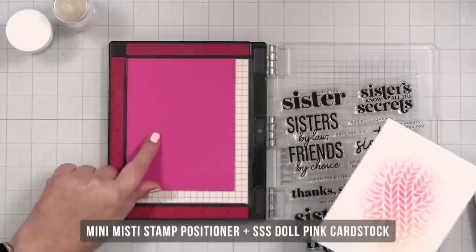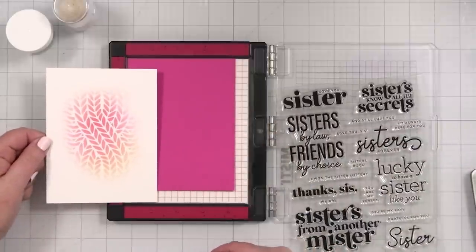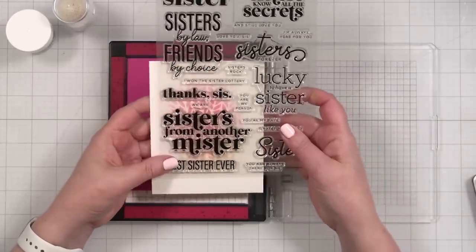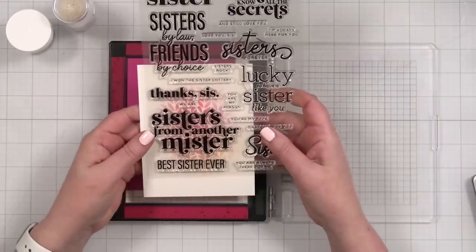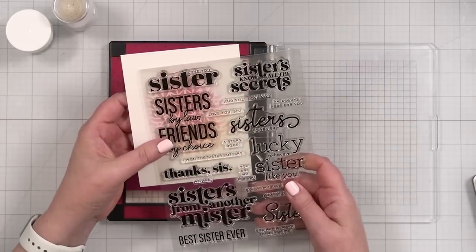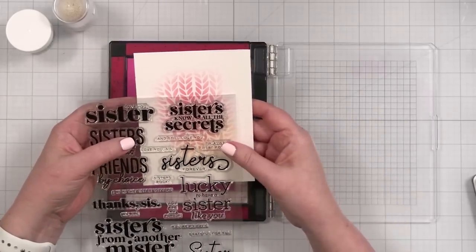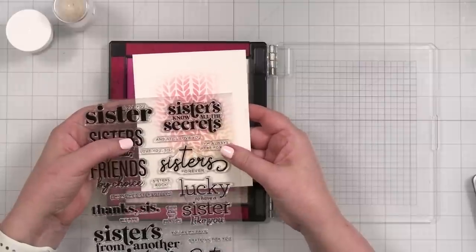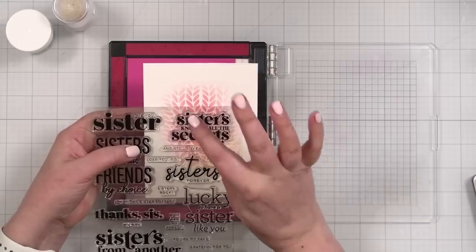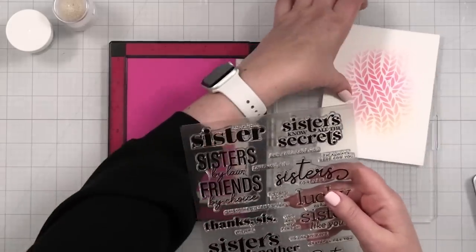I've pulled out a piece of doll pink cardstock for a greeting. I'm just going to take a look and see — is 'sisters from another mister' too big for that space? It would cover up most of what I did, so maybe I'm going to change my mind and go with a smaller greeting because I don't want to lose all that precious detail.